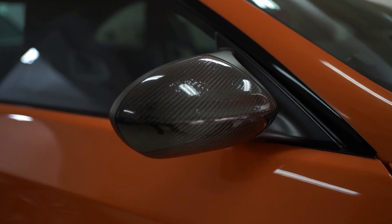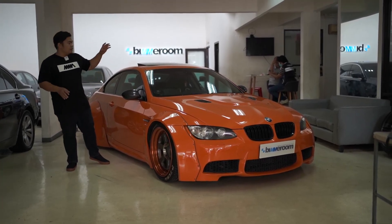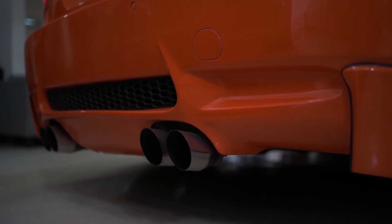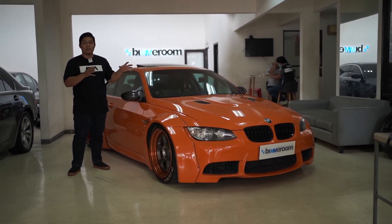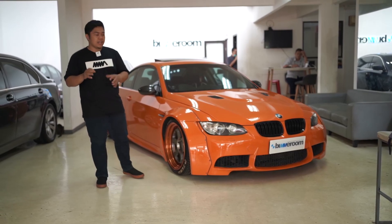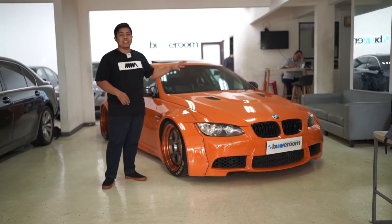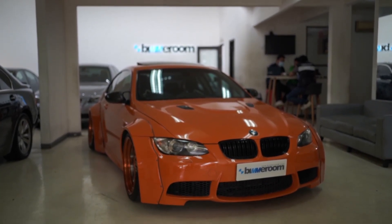Another change from M3 is the side mirrors — these are M3 mirrors. Also the change in the rear. This conversion makes the car look like it is an M3. The color is fire orange, similar to a BMW M3 GTS, making it look very close to an M3 GTS.